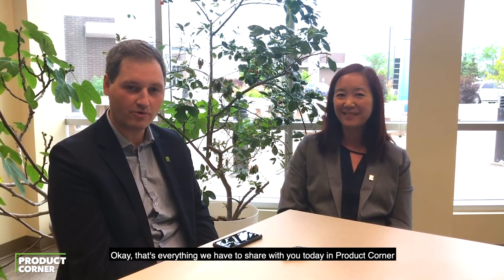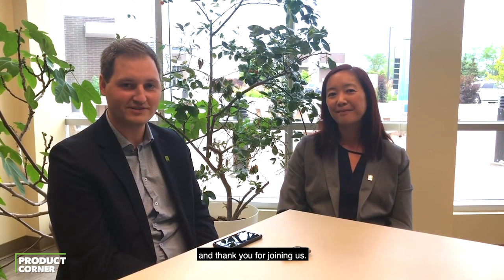That's everything we have to share with you today in Product Corner. Thank you for joining us. Thank you. Bye.